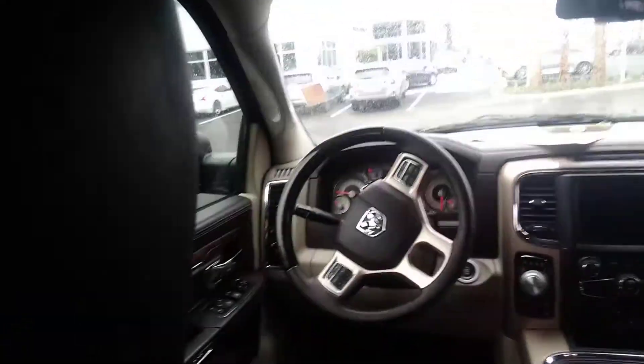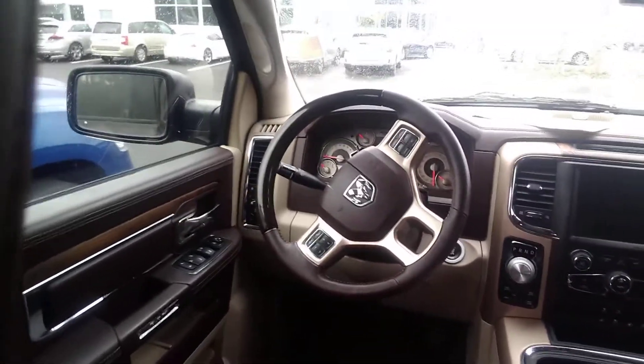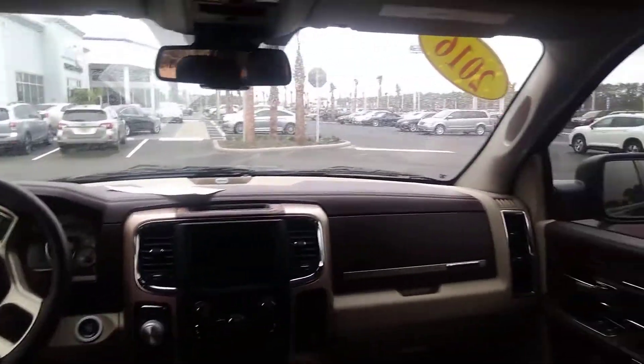Now I'll show you the view from the rear door. You can see the hand stitching, special edition Longhorn stitching. And of course, here's the view that your passengers would have from the rear. It's got a big 6x6 screen, all touch. Just a bad truck with a moonroof.